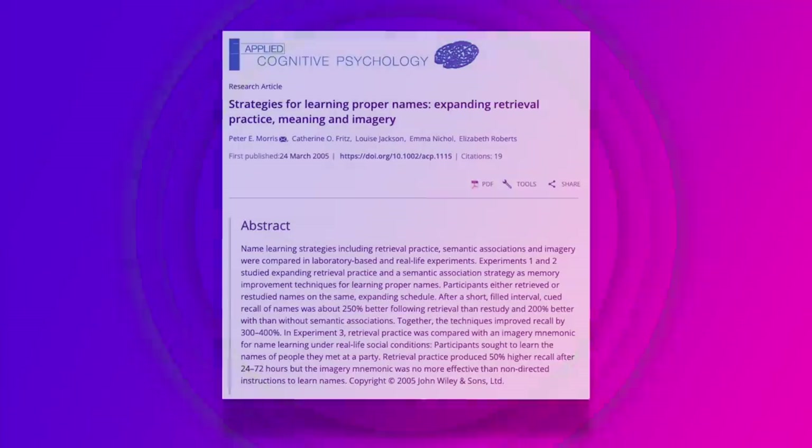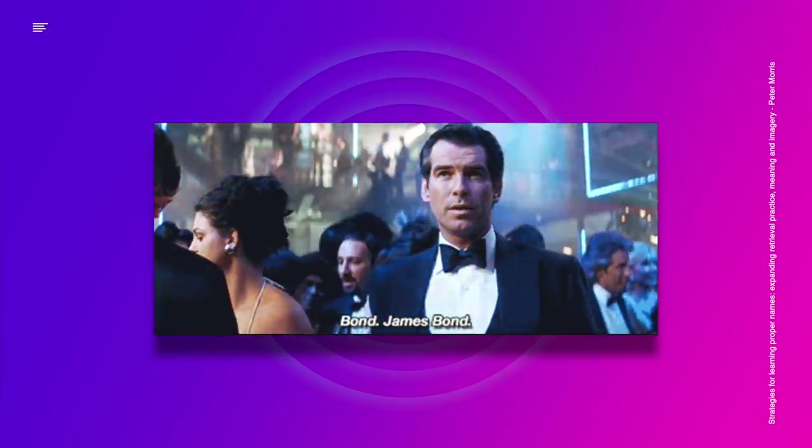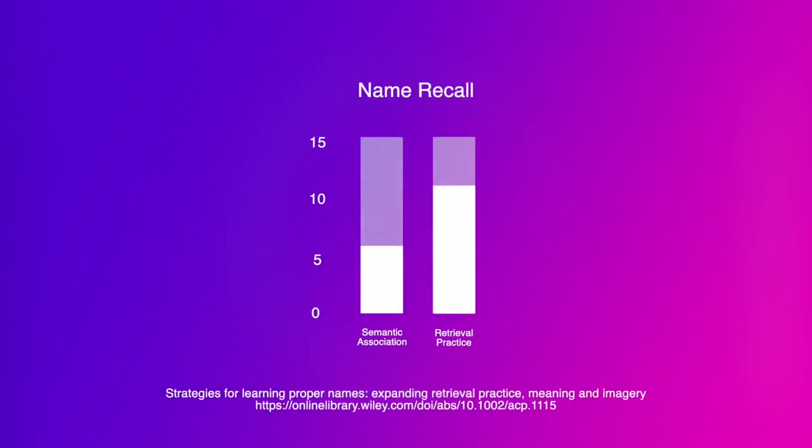Active recall can be used in non-academic settings too. A study by Morris et al. in 2005 tested people's ability to remember names at a party. Those who simply looked at the person and name remembered only five, while those who used active recall remembered eleven.